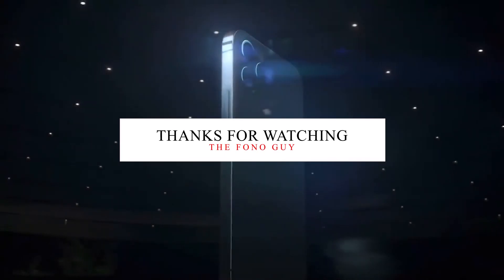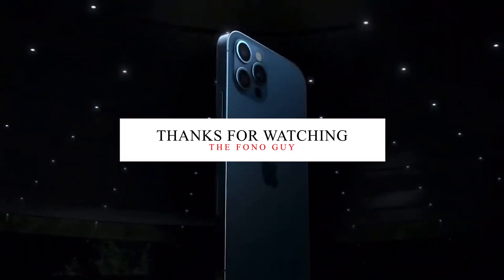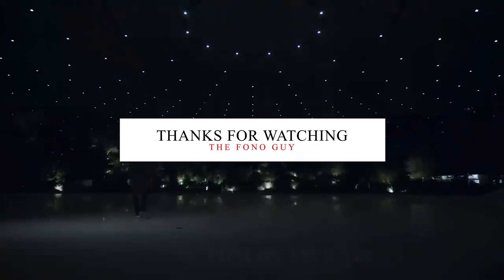So that's the iPhone 12 and 12 mini. Let me know in the comments which one you like — the iPhone 12 mini or the iPhone 12. Also like this video and subscribe to my channel for more tech videos. I'll see you in my next video, peace out.